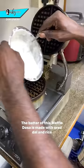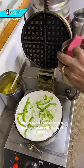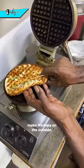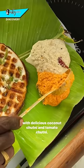The batter of this Waffle Dosa is made with urad dal and rice and is then spread into a waffle maker with lots of butter to make it crispy on the outside. The Waffle Dosa is served on the authentic banana leaf plate with delicious coconut chutney and tomato chutney.